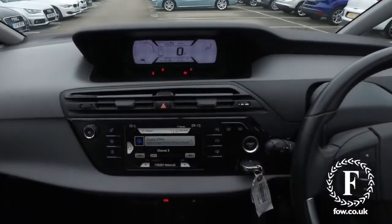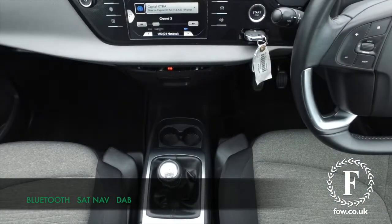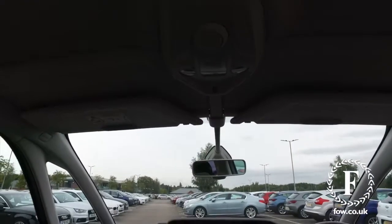You'll find this is easy to get in and out of, with a very comfortable cloth interior. Everything you need is included: a 7-inch touchscreen, Bluetooth and USB, parking sensors, and a nice light and airy cabin with its panoramic glass sunroof.